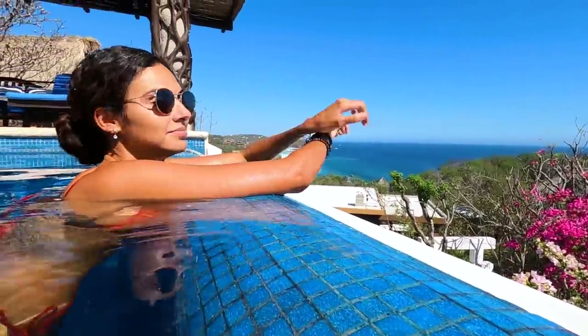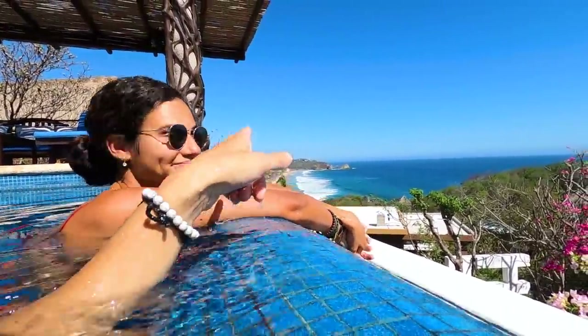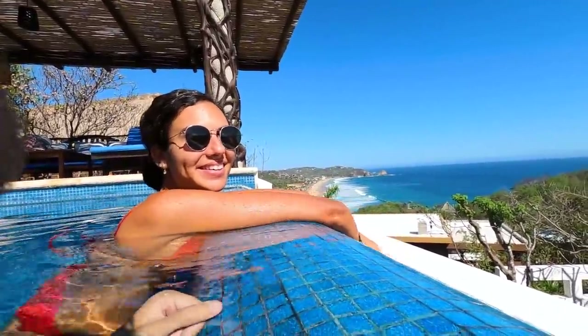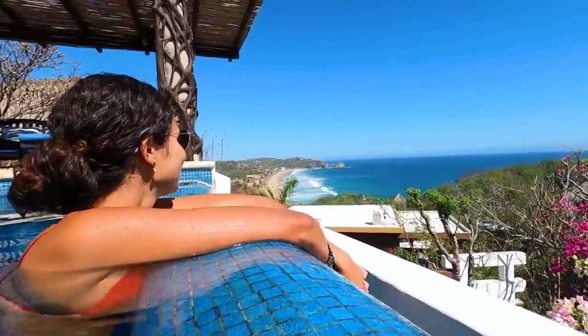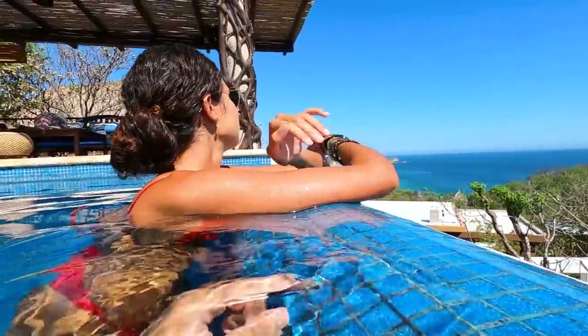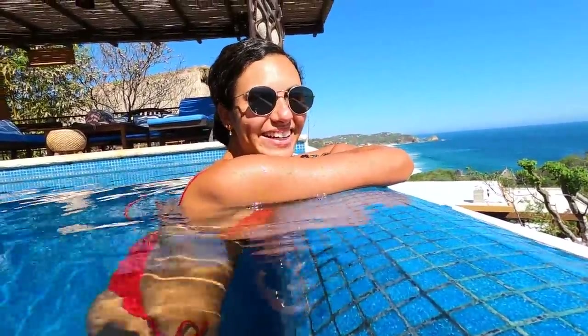I didn't even realize that from the pool we'd be able to see the beach over there — we're kind of on an angle. It's quite a big beach as well. Looks like you could walk it in about 30 minutes. We'll find out another day.